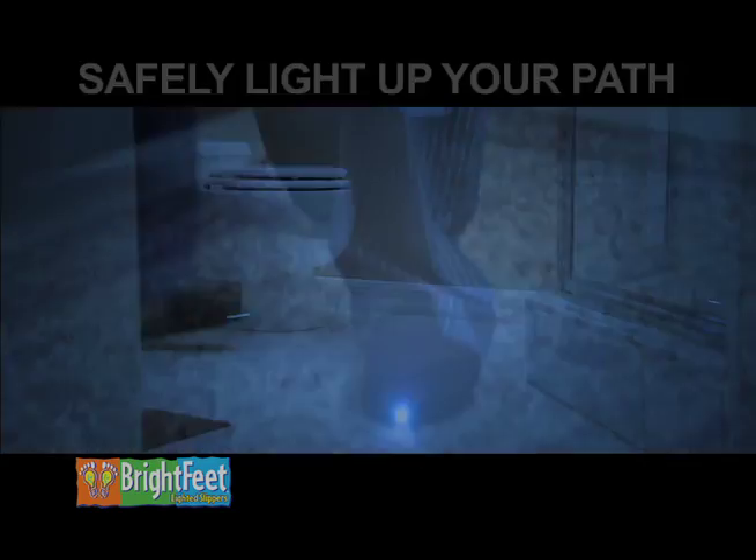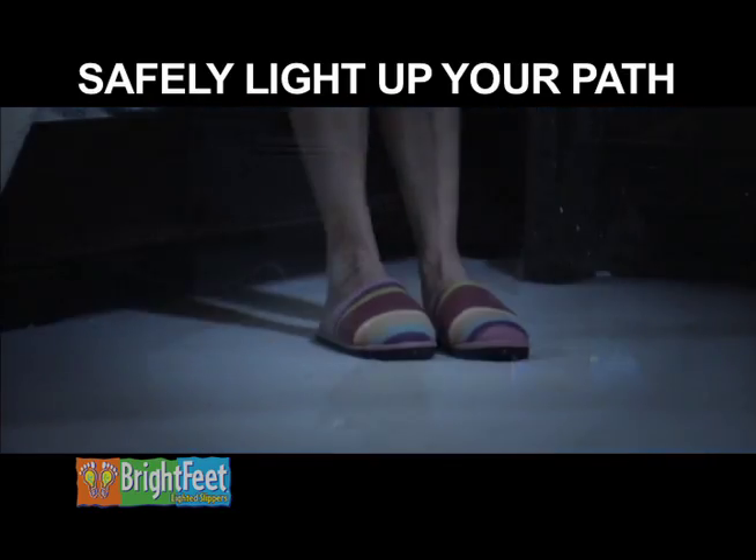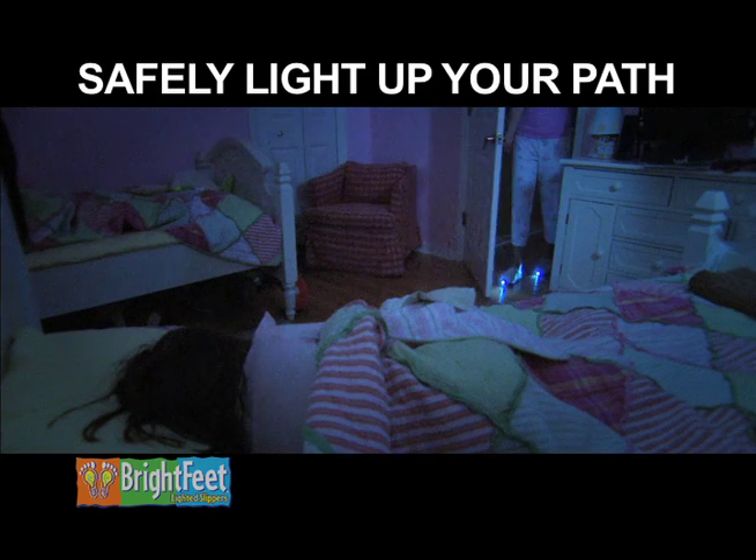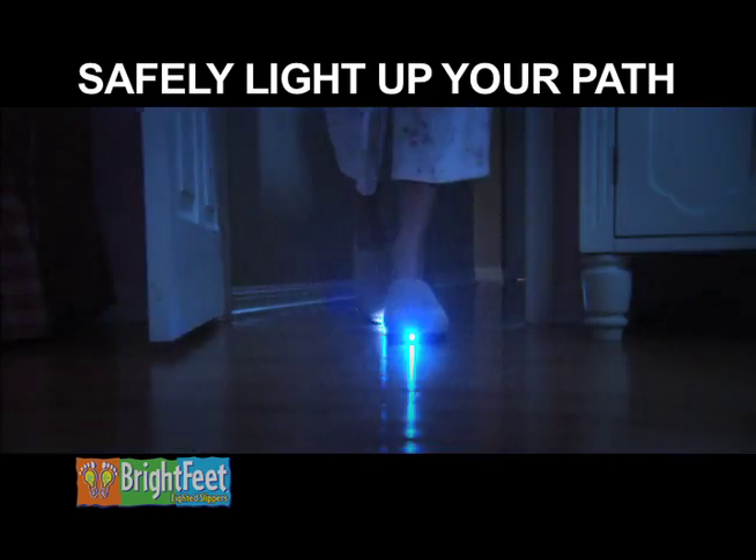Slip them on and safely and easily navigate your path to the bathroom. Midnight snack? Sneak down to the kitchen without waking up the family. Discreetly check on the kids or tend to baby without turning on lights.